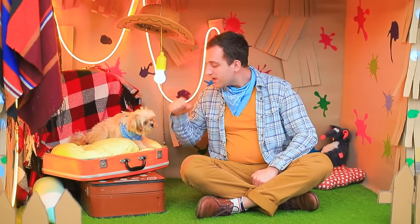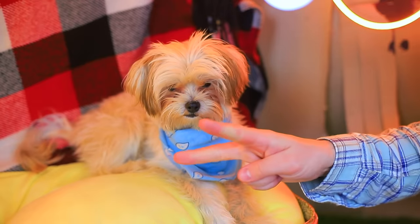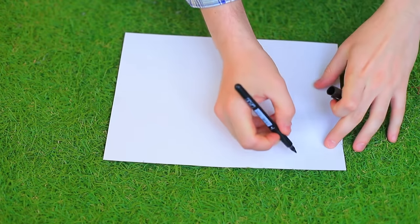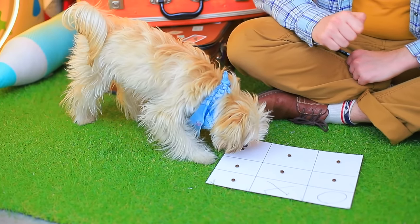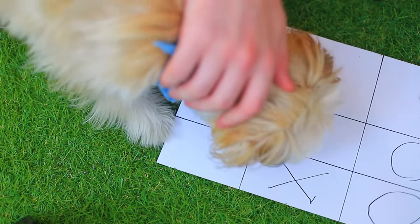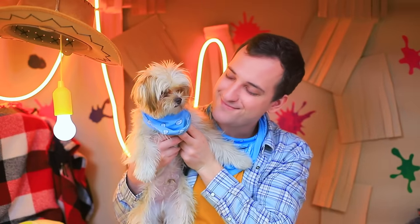Rock, paper, scissors! Navi! This game is pretty easy! Let's play! You don't want to? Okay, let's play a different one! Tic-tac-toe! Except I'll put a treat in each cell! Your move! You put down a cross! It's my move now! Navi, that's two moves at once! Whatever! You won!